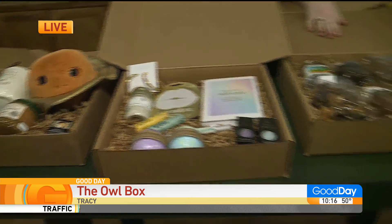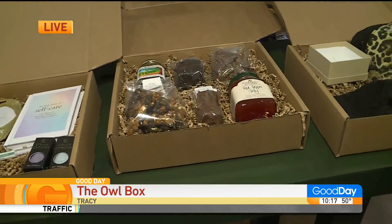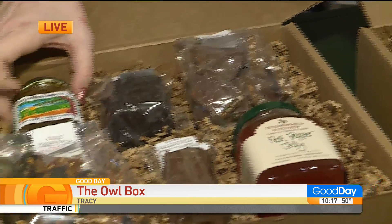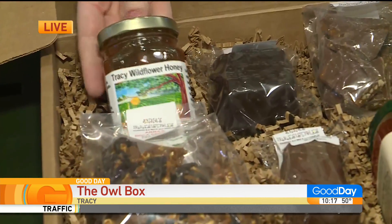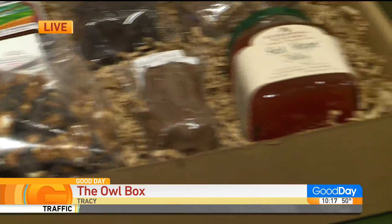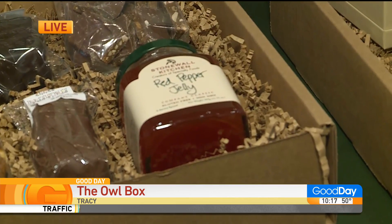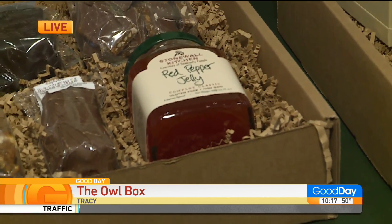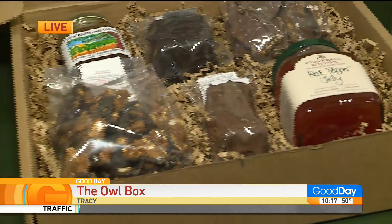So for John, we did a ton of yummy goodies — all of our local candy from Anna's Rocha, some local honey, and then some red pepper jelly. That's what I'm talking about — he's a big fan of red pepper jelly. He likes a good red pepper. He's a snacker. She's so good.